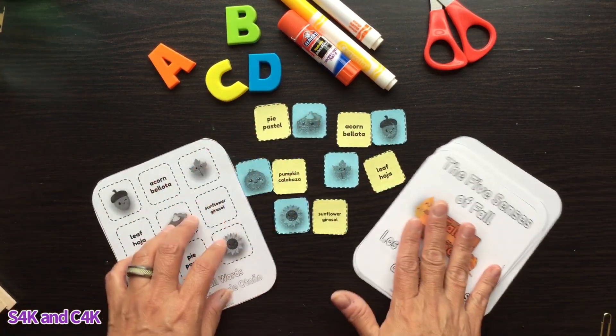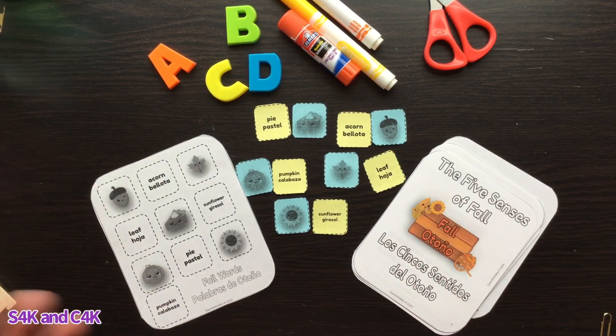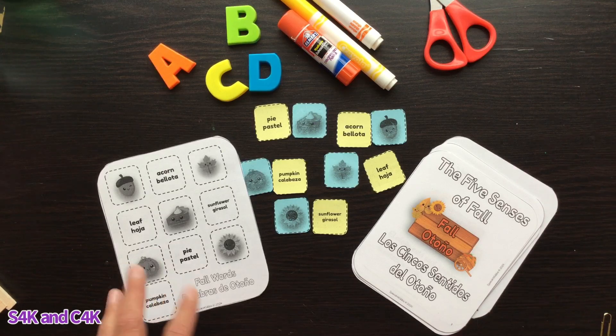It gets you into all the different senses of fall, the different things you want to explore. This can help with a very simple brief lesson and then introduce more in-depth concepts of fall in English and Spanish, and other bilingual stories.